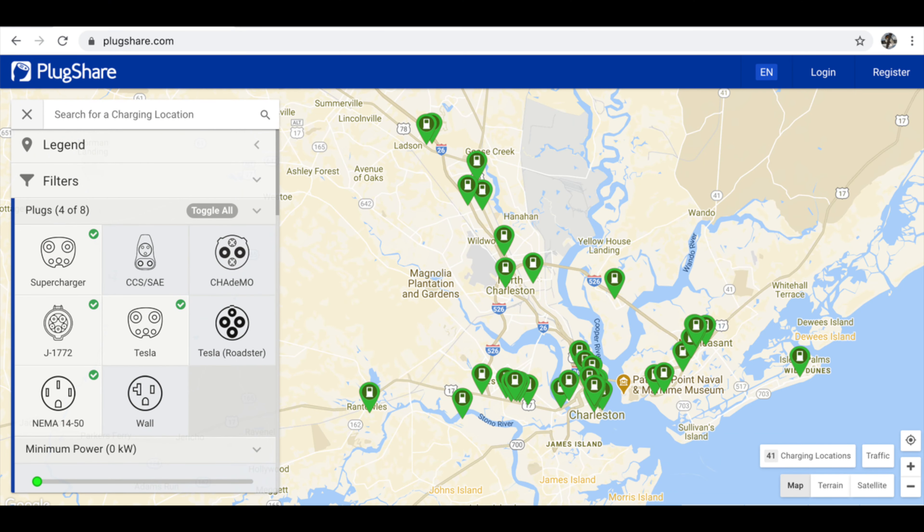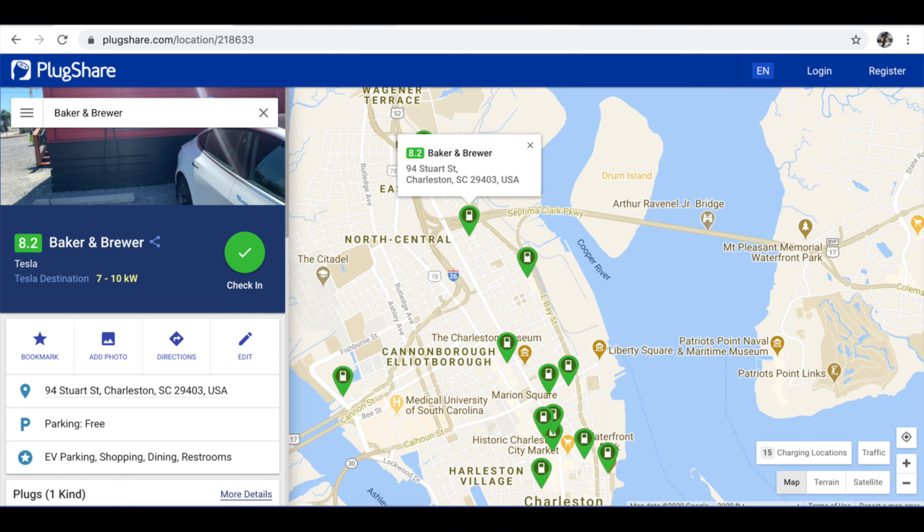The great thing about these apps is that you can use filters to filter what kind of charging plugs are compatible with your vehicle — for example, an SAE adapter, a Tesla charger, or a NEMA 14-50. Another great thing is the customer and user reviews. They will tell you whether or not the chargers are in good condition, if they work, if they don't work, if they're getting proper current. They usually also post pictures, tell you whether there's anything good to eat around it, and they typically check in when they're using them.